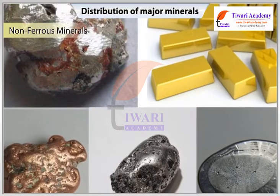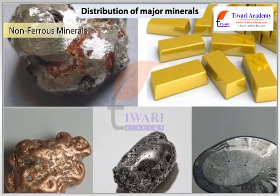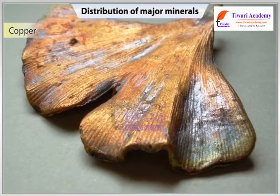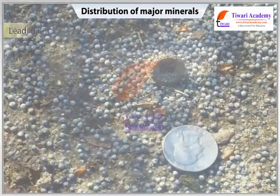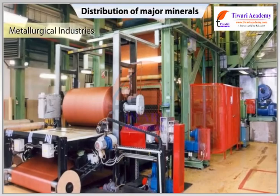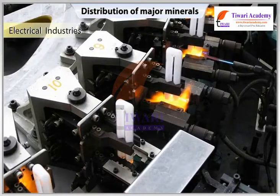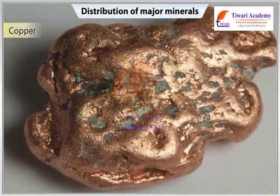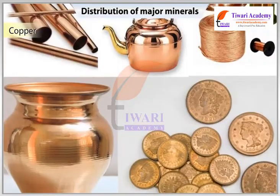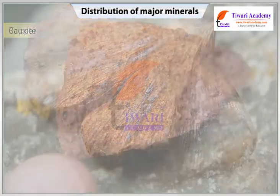Non-Ferrous Minerals: India's picture regarding reserves and production of non-ferrous minerals is not very encouraging. These minerals include copper, aluminium, lead, zinc and gold. These metals play a vital role in a number of metallurgical, engineering and electrical industries. India manufactures only a little amount of copper and exports a huge amount of this mineral resource annually to meet its domestic needs.